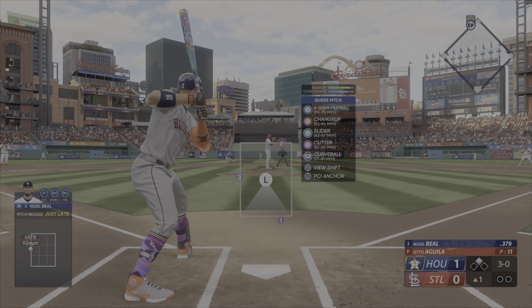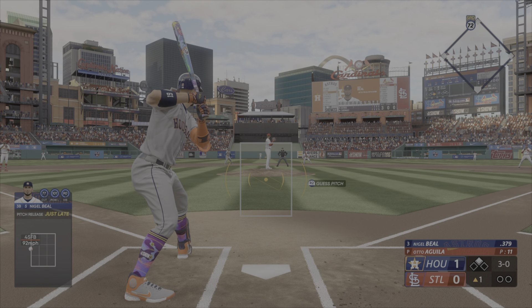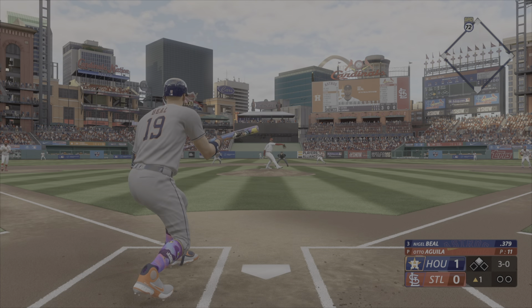And stepping in for the Astros: Nigel Beal, the American League leader in batting average this season.